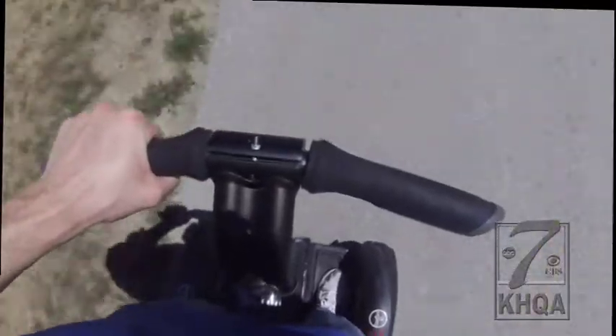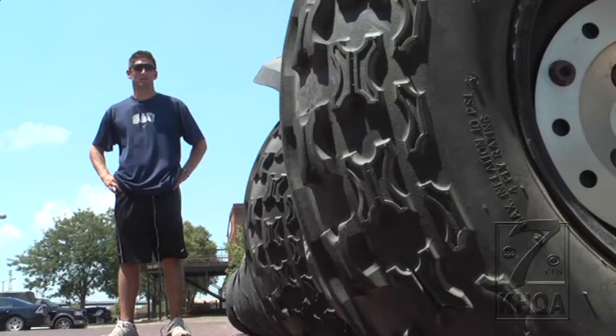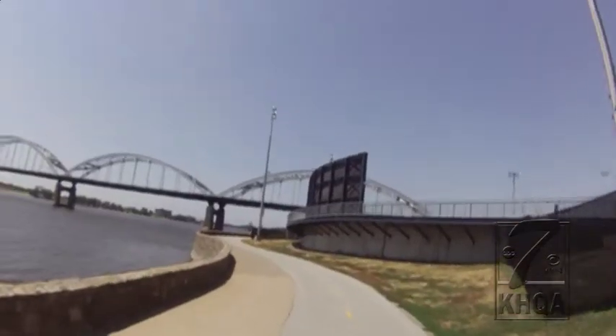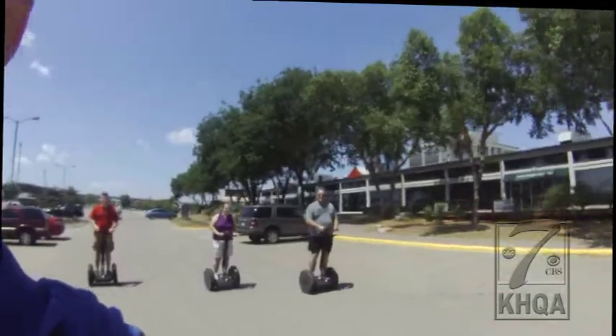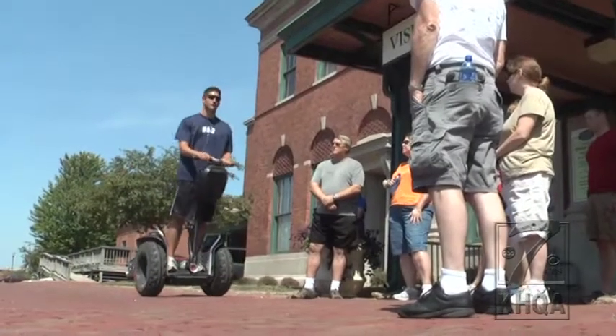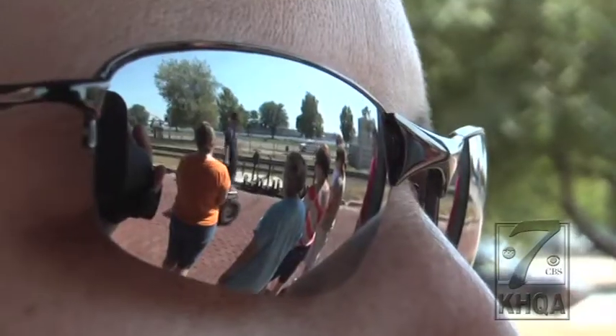It's all electronic. There's no motor in it. It's all controlled with gyroscopes, magnets, batteries, and computer chips. It's called a Segway, and Iowa Segways offers tours of Davenport on the personal transporter.